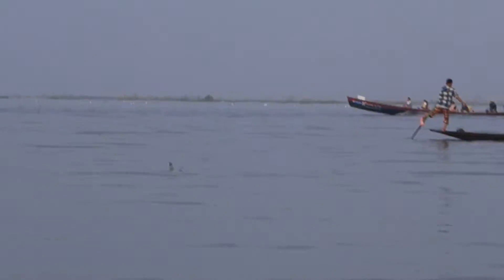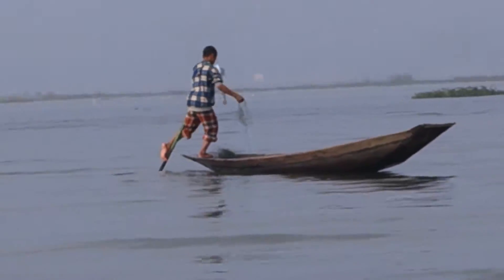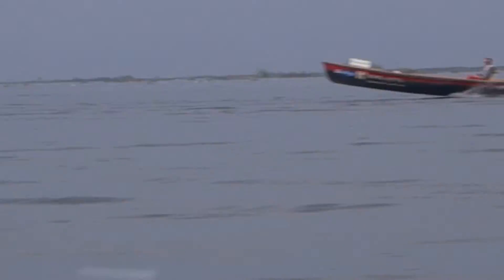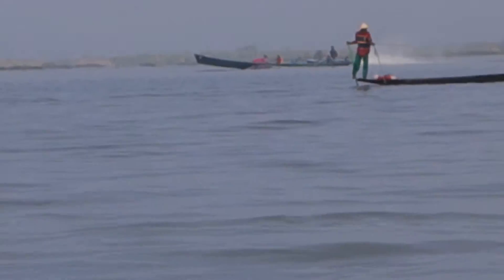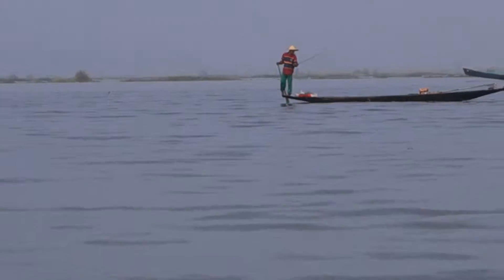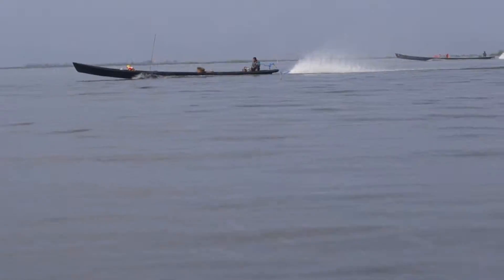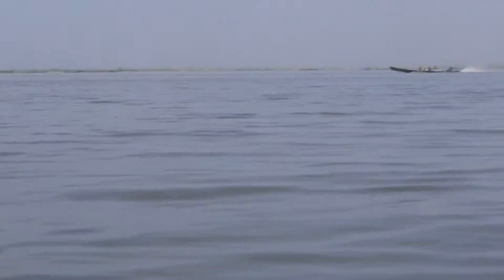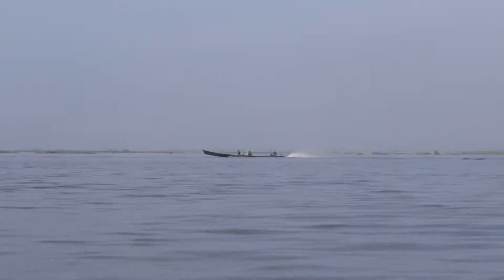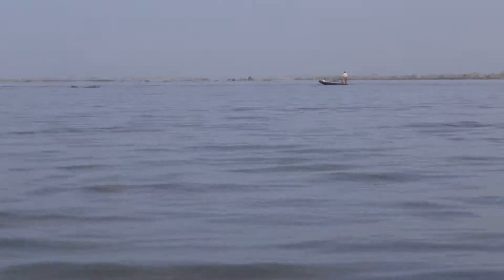Notice how they're rowing with just one leg. He's got two hands on the fishing net, and one leg to stand on and the other leg to row with. It's a technique that I think is unique to Inlay Lake.